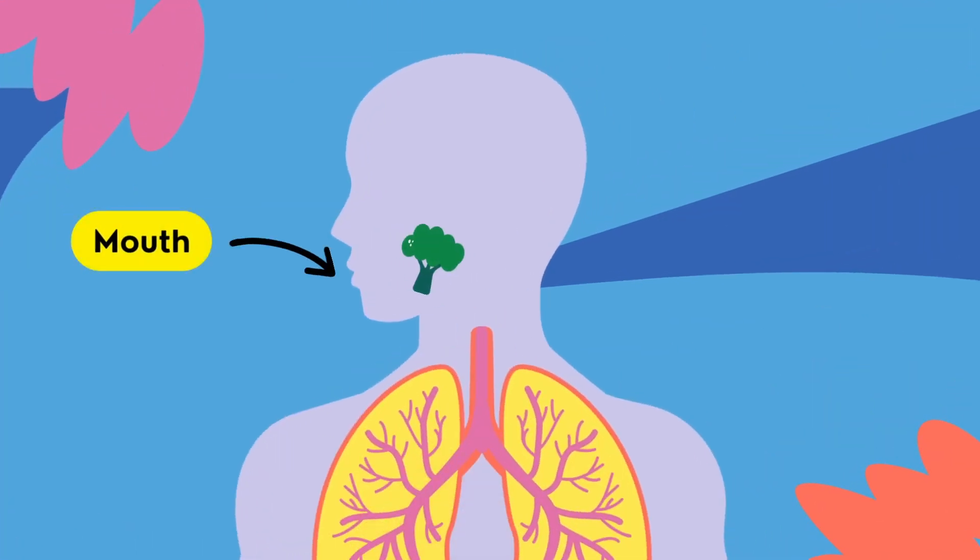The journey of digestion begins in the mouth, where the process of mechanical and chemical digestion initiates. Teeth break down food into smaller pieces, increasing the surface area for enzymes to act upon.